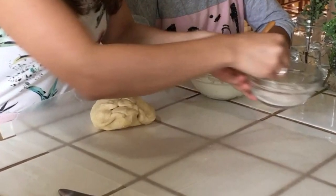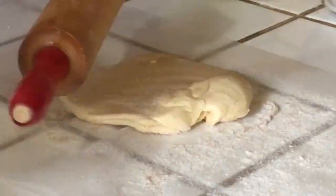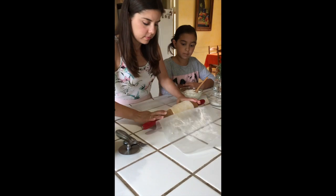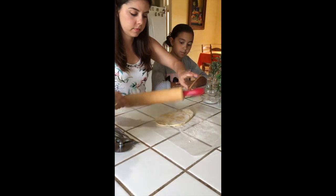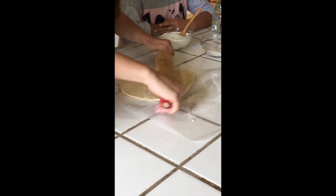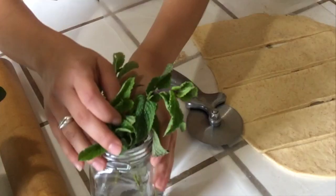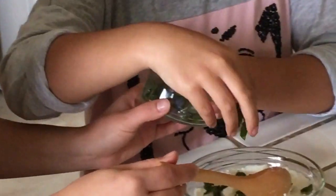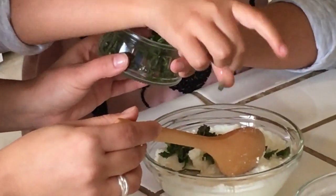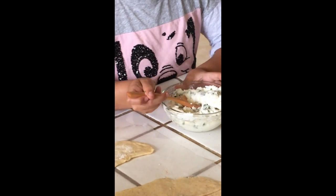Flour your surface area and the rolling pin, and use the rolling pin to press down on the pastry. Make it as thin as you can, and every once in a while you'll want to rotate it. Sprinkle some more flour underneath if necessary. Cut the dough into strips. Once you are done, add chopped fresh mint into the ricotta cheese. Mix evenly, then add about one spoonful of the cheese onto the dough. Then fold and form your cheese pies.